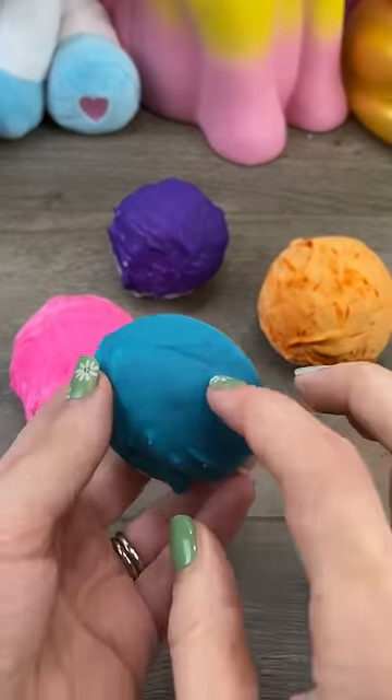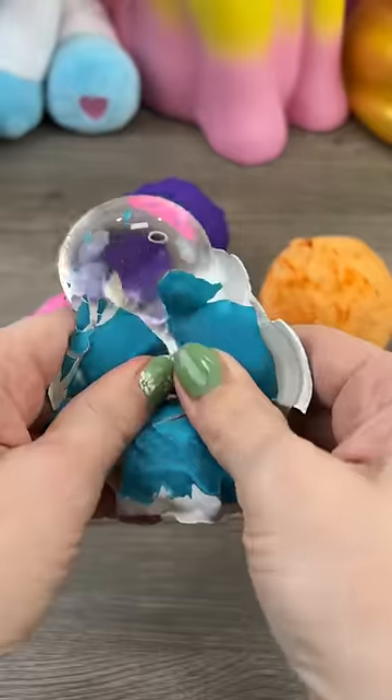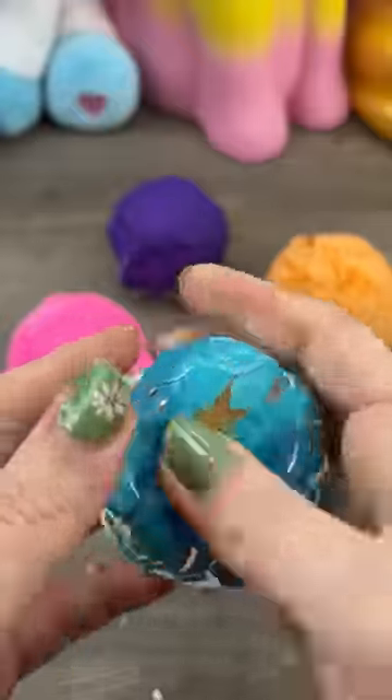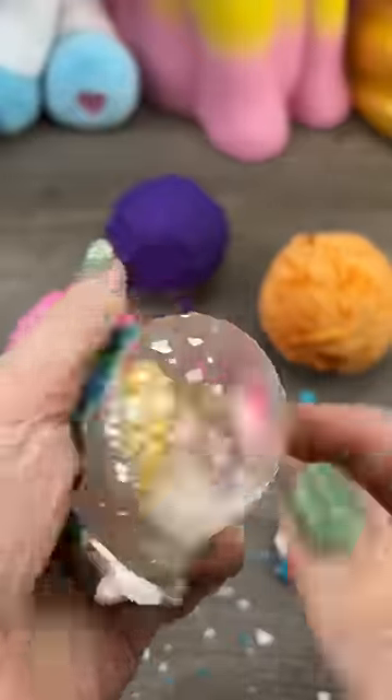Can you guess what's inside these plaster squishies? First up, blue. Did any of you actually guess it was an egg squishy?